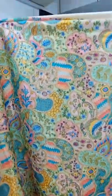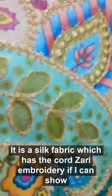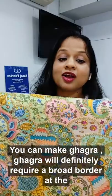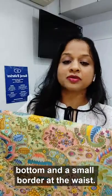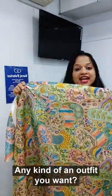Here it is. Do you like this? It is a silk fabric which has the cod zari embroidery. It looks really beautiful — you can nicely make a jacket out of it, you can make a ghagra. A ghagra will definitely require a broad border at the bottom. At the waist you can make a long jacket, short jacket, blouse — any kind of outfit you want.